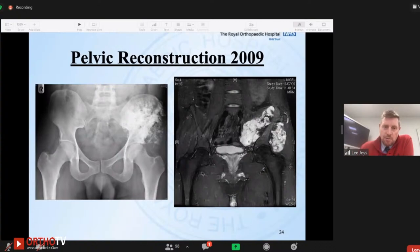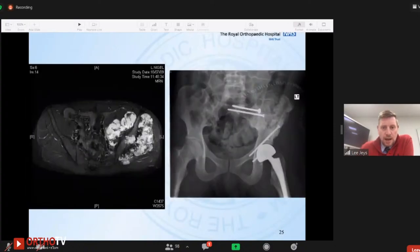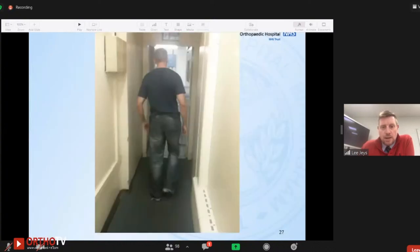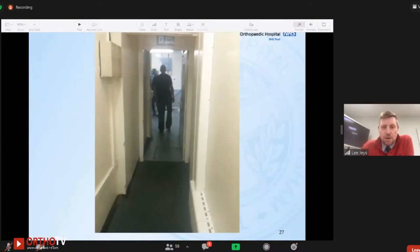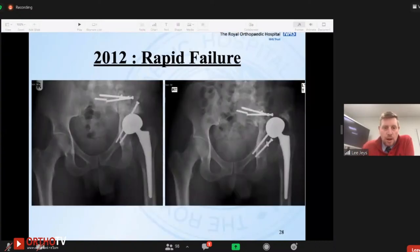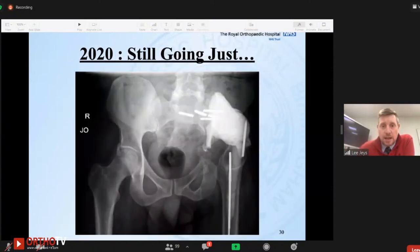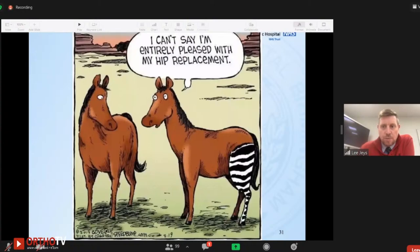Here are some problems we've seen with pelvic radiation re-implantation. This was a young patient in their 20s with a chondrosarcoma. Within two years of implantation we started to see infection and graft reabsorption, though the graft had united. A couple of years later the graft reabsorbed very quickly and required a salvage procedure with cementation. Graft reabsorption in the pelvis, especially associated with infection and weight bearing, is a problem.